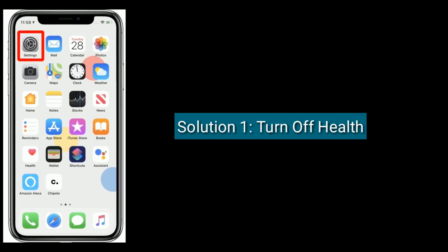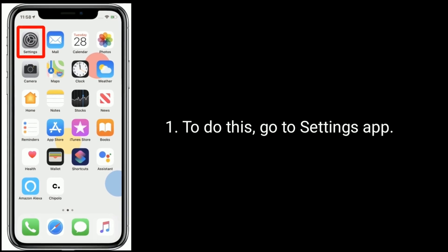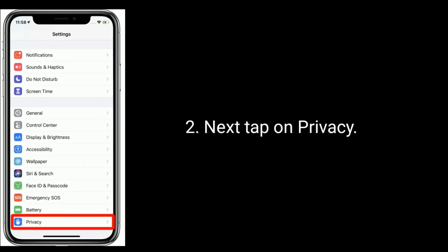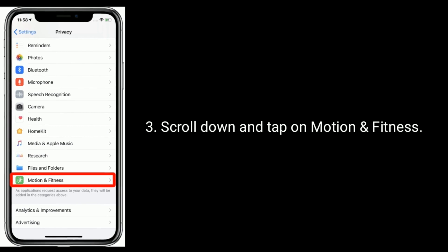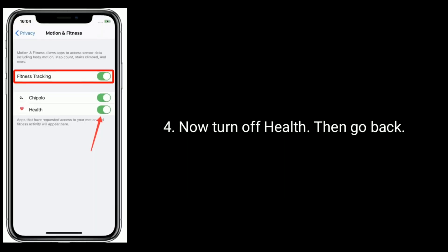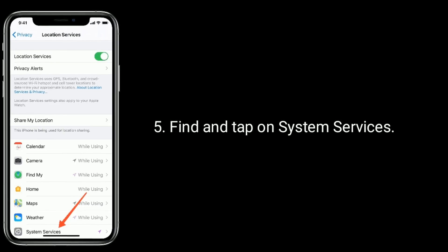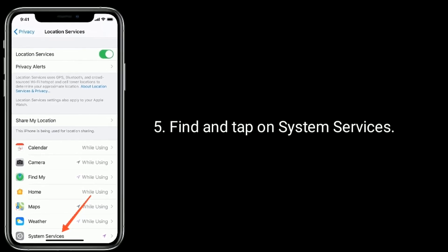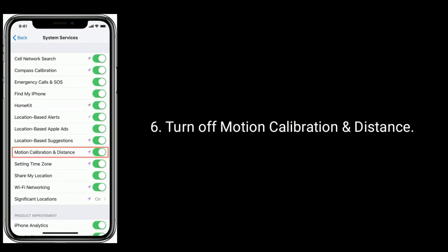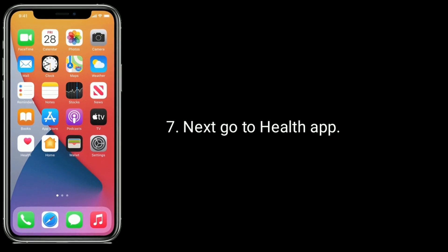Solution one is to turn off Health. To do this, go to the Settings app, then tap on Privacy. Scroll down and tap on Motion and Fitness. Now turn off Health. Then go back, find and tap on System Services. Turn off Motion Calibration and Distance. Next, go to the Health app.